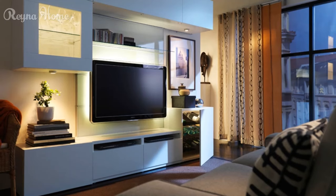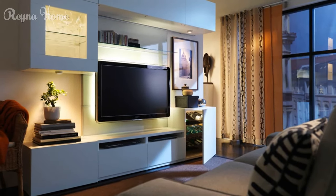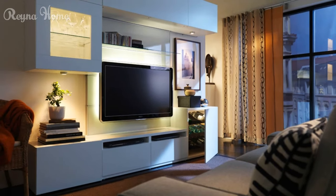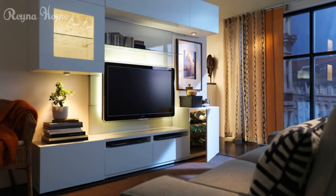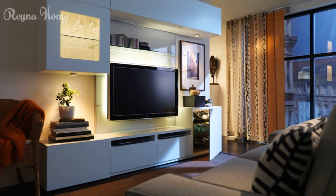32. A sleek modern living room maximizes space with a wall-mounted TV and cabinet. A white L-shaped couch sits beneath, framed by a wood-paneled accent wall. Recessed lighting casts a warm glow, while pops of blue from artwork and throw pillows add a touch of color. The overall impression is one of clean lines and simplicity.